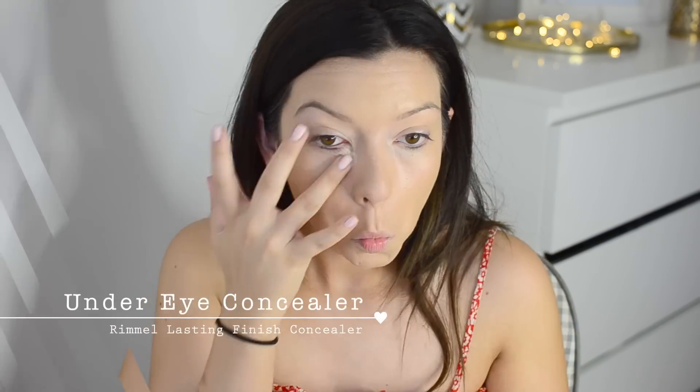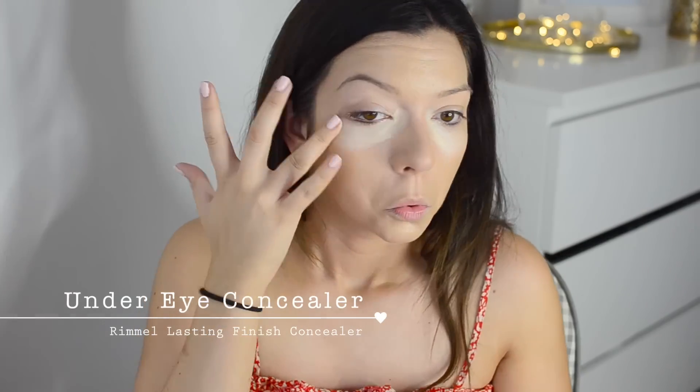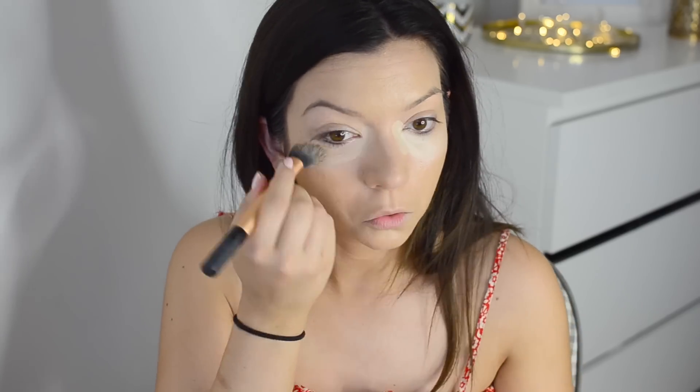I'm going to use the Rimmel Lasting Finish concealer underneath my eyes to brighten up the whole area and get rid of any eye bags - which I definitely have.